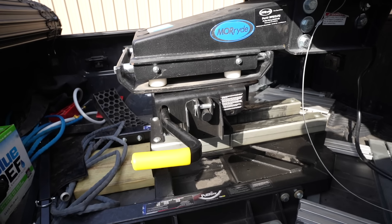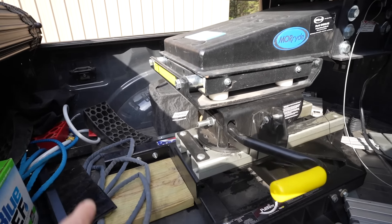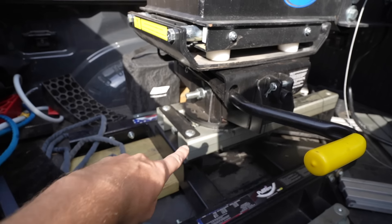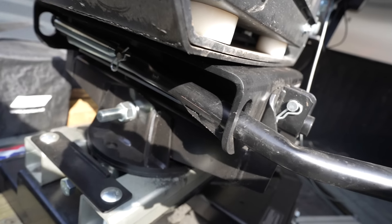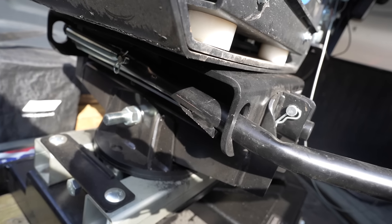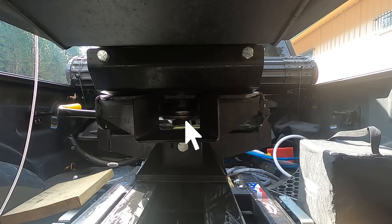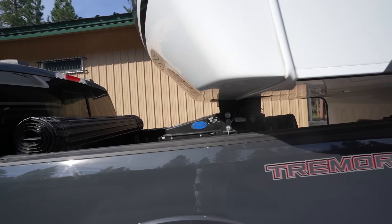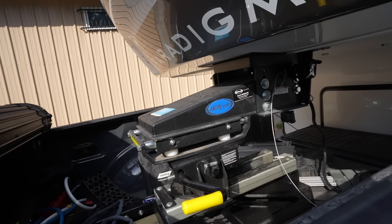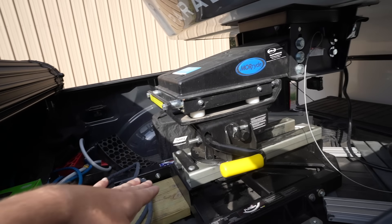There you go — and that's the click you want to hear, nice and satisfying. That little triangle I was talking about, you can see it's on the other side of that pin — that's how we know it's locked up. You can also do a visual check to make sure the jaws are closed. As far as hitching up, that's it. We'll do a little safety tug test just to make sure it's hitched up.